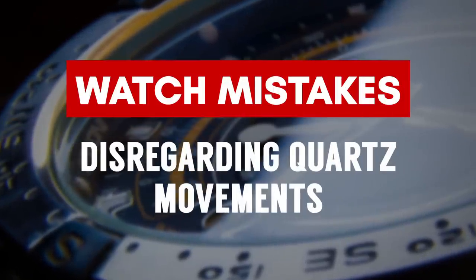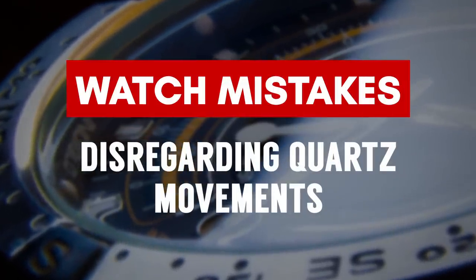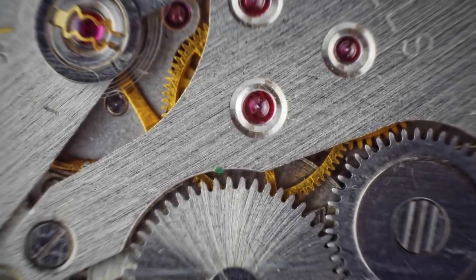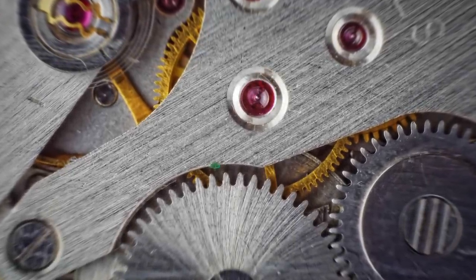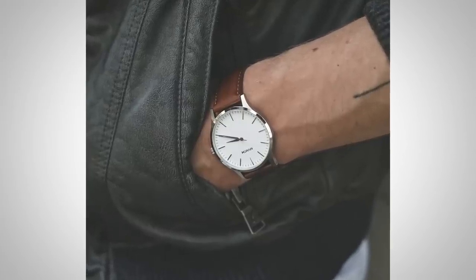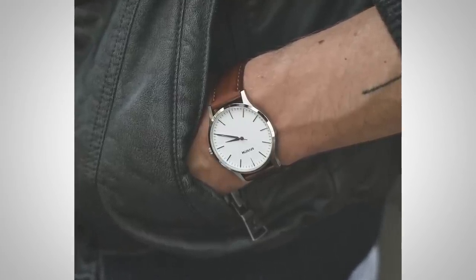Watch Buying Mistake Number 8: discounting a quartz movement just because it's quartz. Manual and automatic self-winding watches are beautiful pieces of art, but quartz movements serve a purpose. For people on a budget it's a great entry point, and for those who want more accurate time-telling, quartz is where it's at. There are advantages and disadvantages to both.